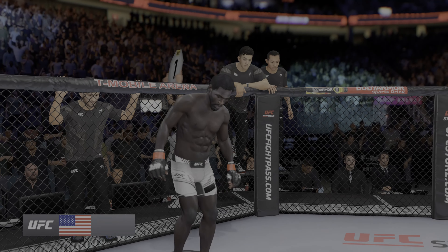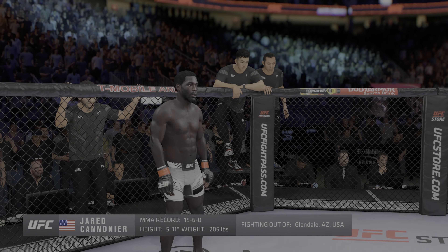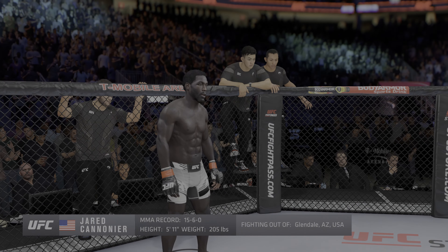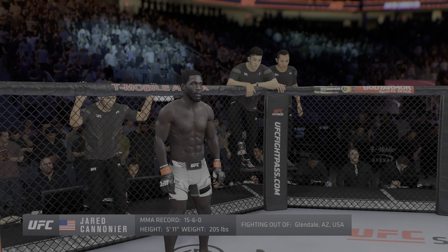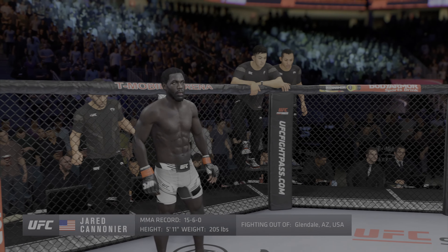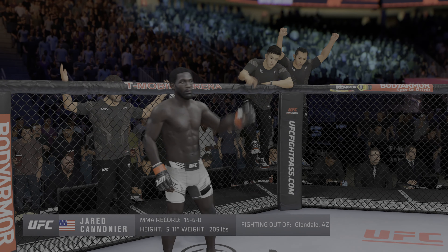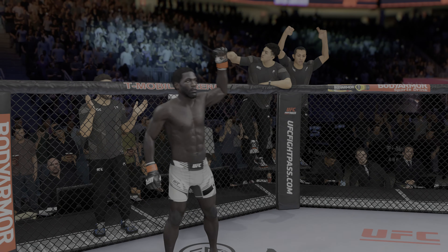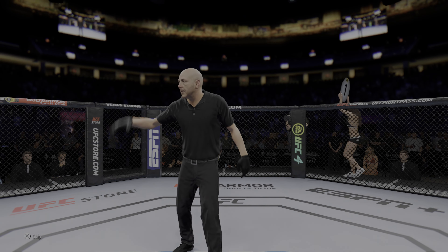And now introducing his opponent, fighting out of the red corner. This man is a mixed martial artist holding a professional record of 15 wins and 6 losses. He stands 5 feet 11 inches tall, weighing in at 205 pounds, fighting out of Glendale, Arizona, USA — Jared the Killer Gorilla! And when the action begins, the referee in charge is Eve Levine. The veteran Eve Levine draws the assignment here.